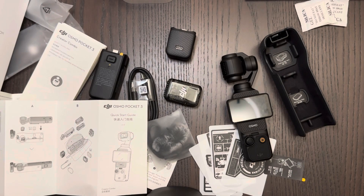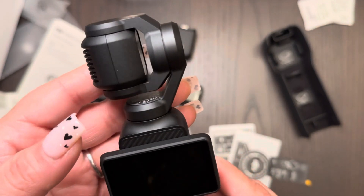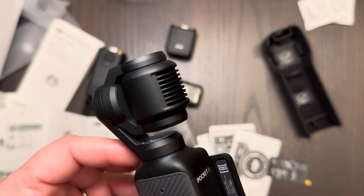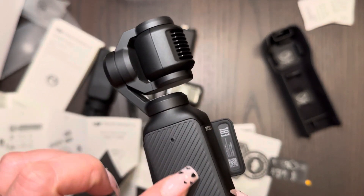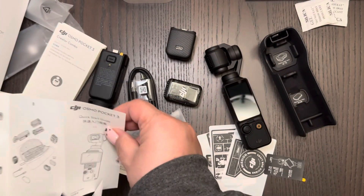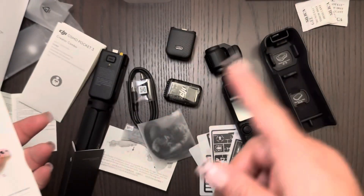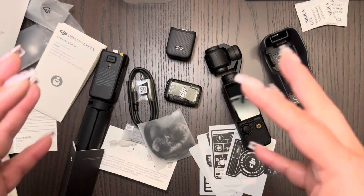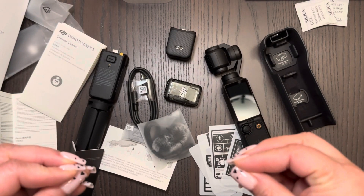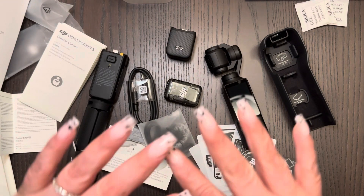I'm so excited for this — I really am. Then I can take you shopping with me. And any events or anything like that that I go to, I would like to share that with you — see if you'd like to see that type of content. Let me know. I'm going to let you go because I want to go play with this. I hope you're having a beautiful day wherever you are, and I'll see you on the next one. Bye.